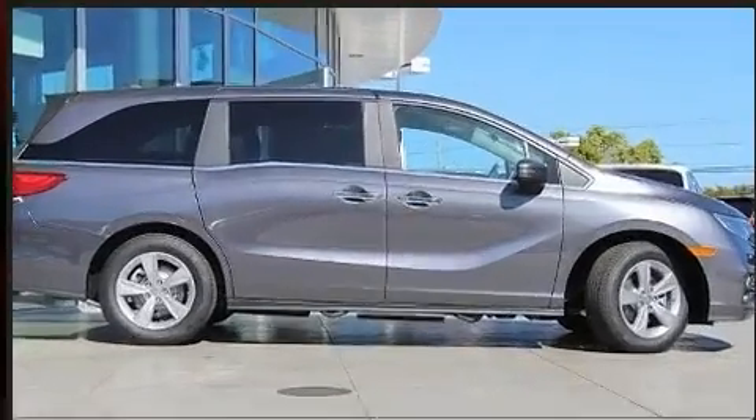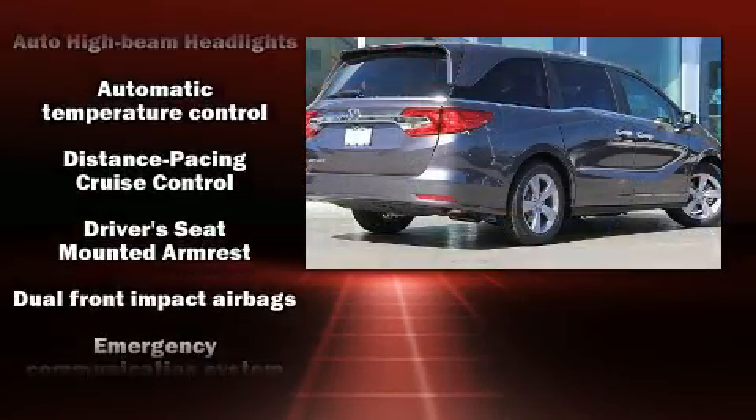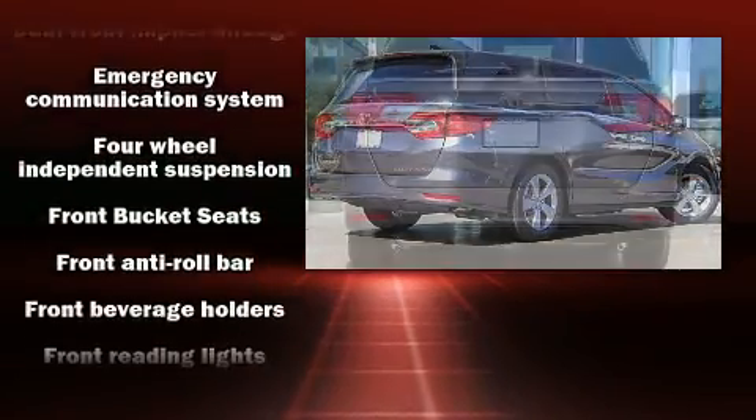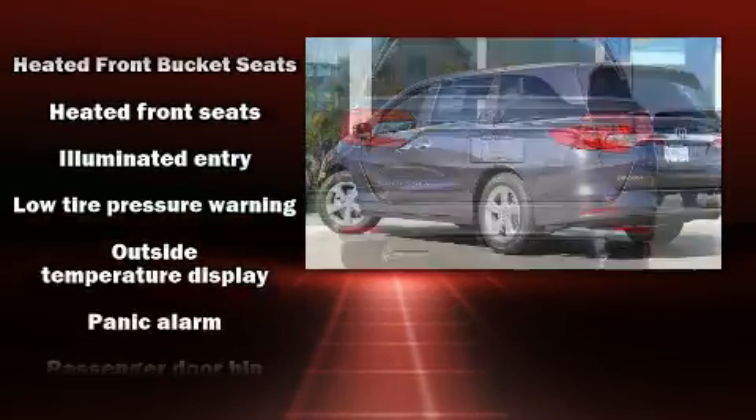Honda infused the interior with top-shelf amenities such as an outside temperature display, fully automatic headlights, turn signal indicator mirrors, lane departure warning, remote keyless entry, and more.